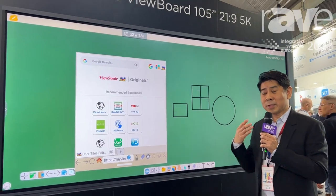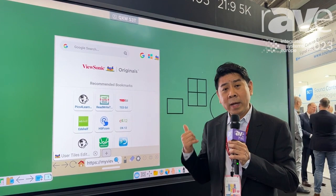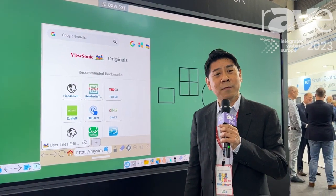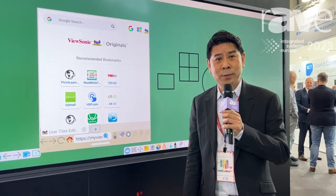A 105 inch 21 by 9 5K ViewSonic display is the one to consider. For more information, please visit www.viewsonic.com.